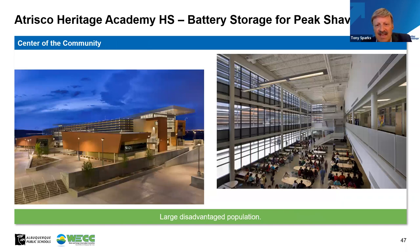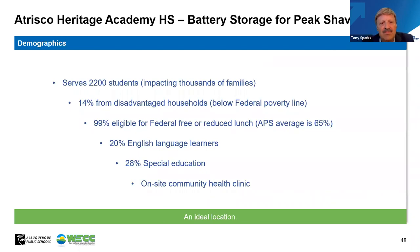We looked at a few different sites, but Trisco Heritage was the obvious one because of its size and utility footprint. There are other things that made it very attractive for a battery storage project: it's a center of the community with a large disadvantaged population on the edge of town. The demographics show that 14% are from disadvantaged households, almost all are eligible for federal free or reduced lunch, 20% have English as a second language, and there are 2,200 students. It also has an onsite community health clinic.